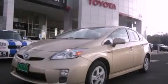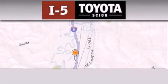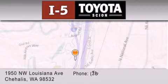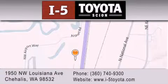Call or visit us right now and arrange your test drive today. I-5 Toyota is located at 1950 Northwest Louisiana Avenue in Sherhales. Our goal is to exceed all of your expectations to ensure that you will return for future visits.